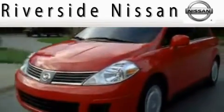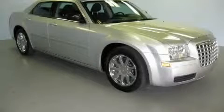Here's the vehicle for you. This is a 2005 Chrysler 300, a drive in shape that provides endless luxury.